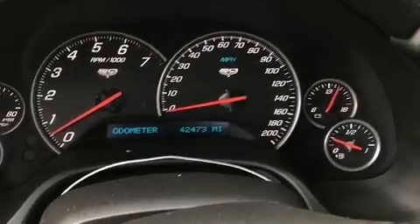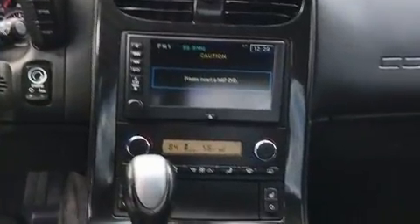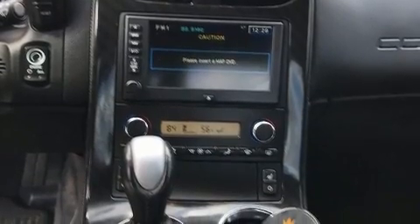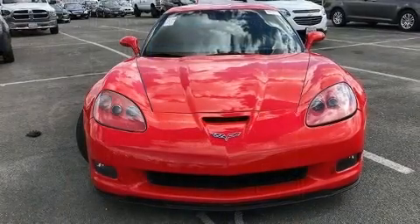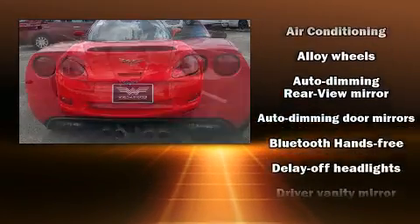It includes leather upholstery, delay off headlights, a tachometer, an outside temperature display, power front seats, power door mirrors and heated door mirrors, and one-touch window functionality.